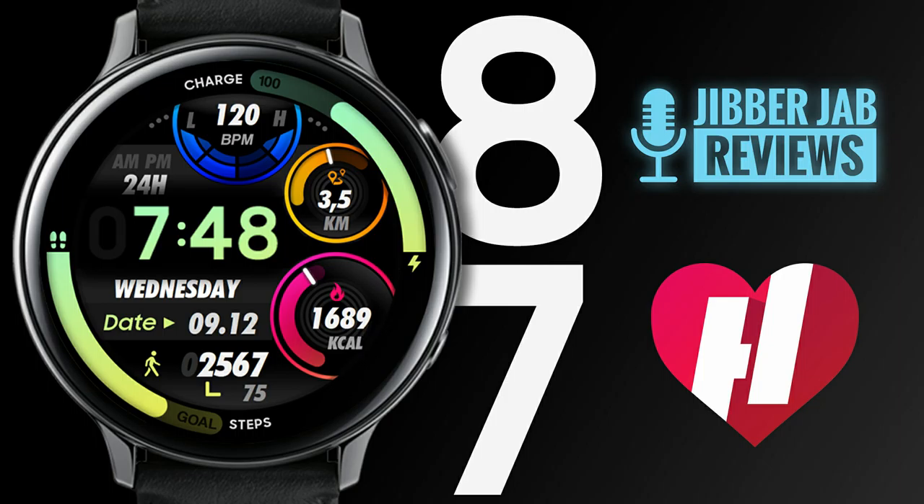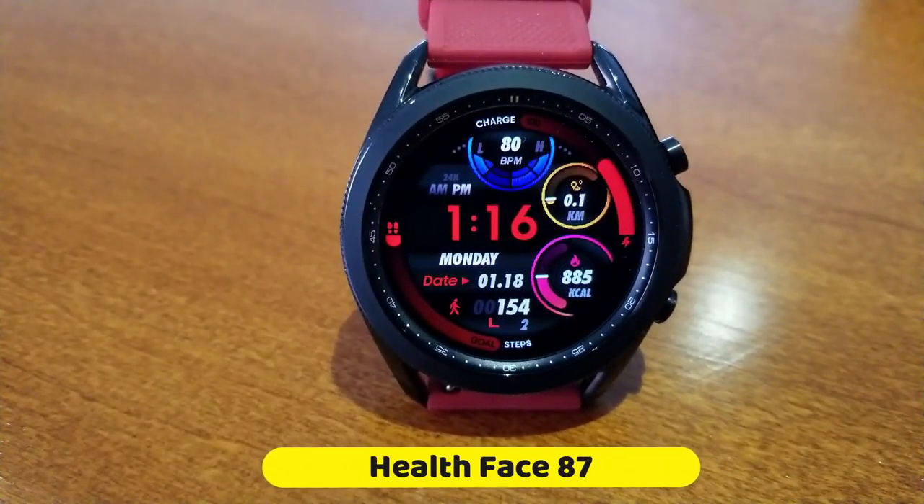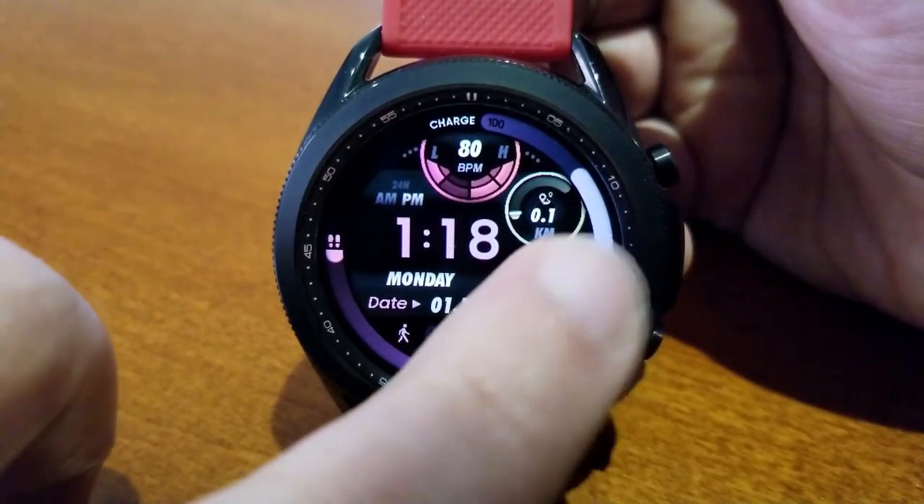So if you want a chance of adding this one to your collection for free, make sure you click on our link right after the review. Here we go with this new model that's simply called Health Face 87.